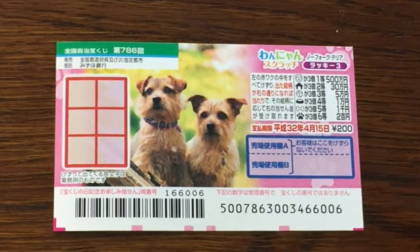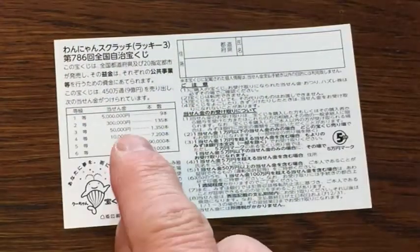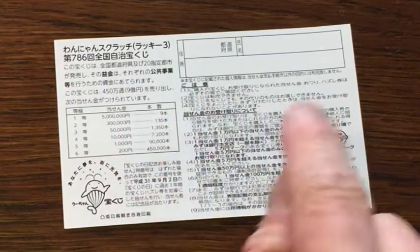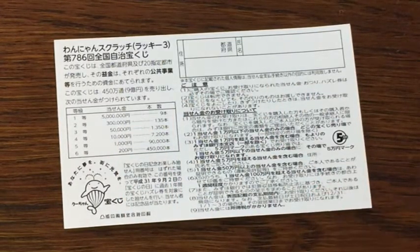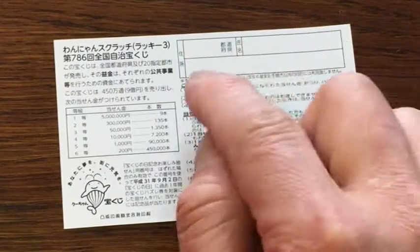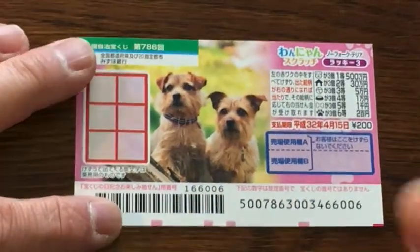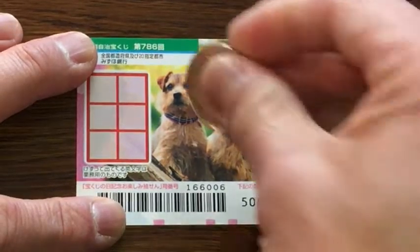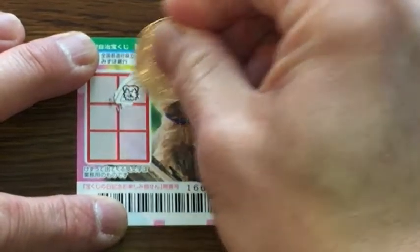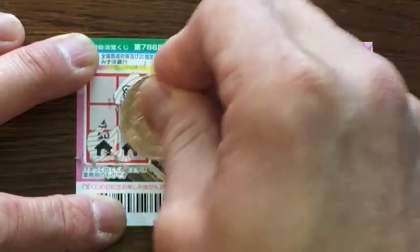Don't scratch here. I have one ticket. On the back is a breakdown of the prizes and the rules in Japanese. If you happen to win the first prize, you'll need to fill in this area — your prefecture, your full name, and your address in Japan. All winnings are tax-free in Japan. Let's get to it — scratch here!